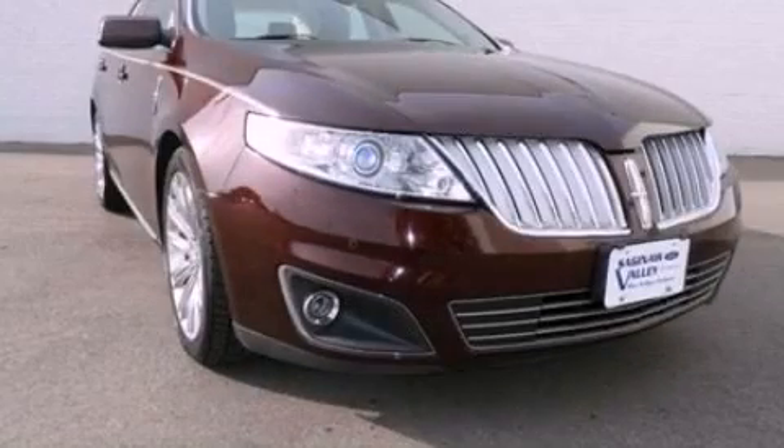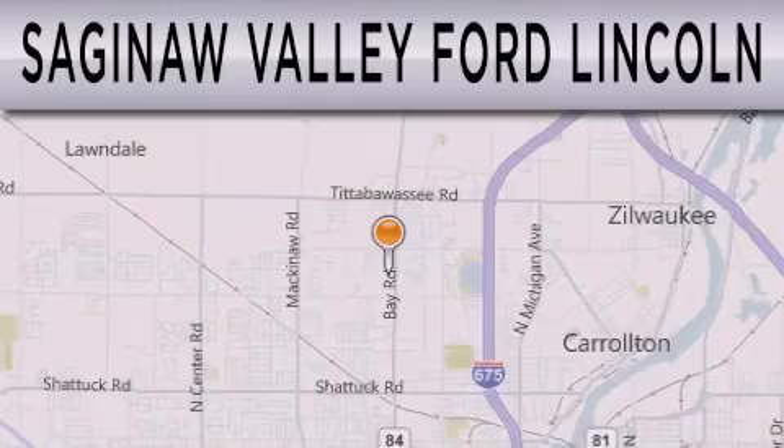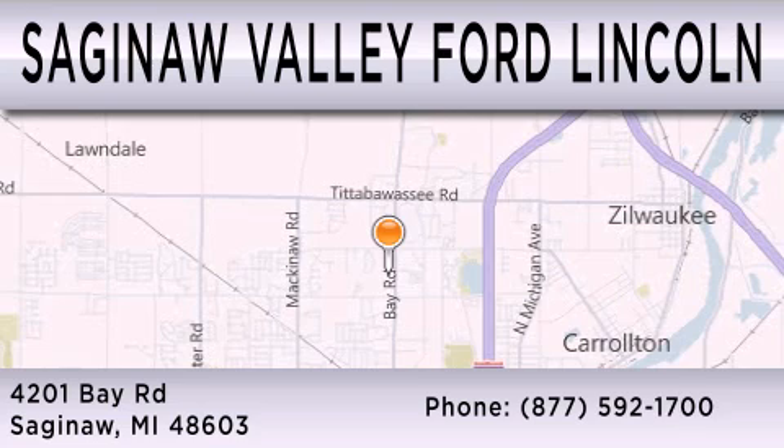Stop by today and test drive this automobile for yourself. Saginaw Valley Ford Lincoln is dedicated to doing everything possible to ensure that the experience you have selecting your next vehicle is as pleasant as possible. We're located at 4201 Bay Road in Saginaw.